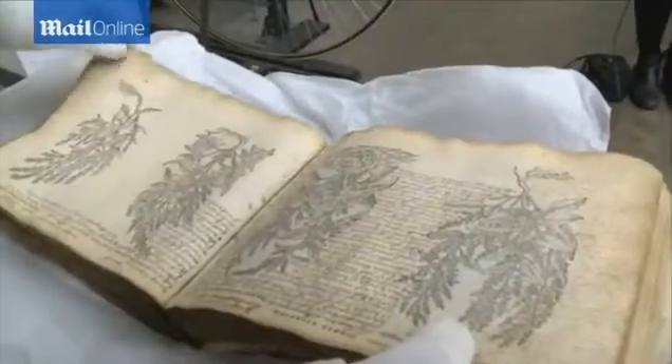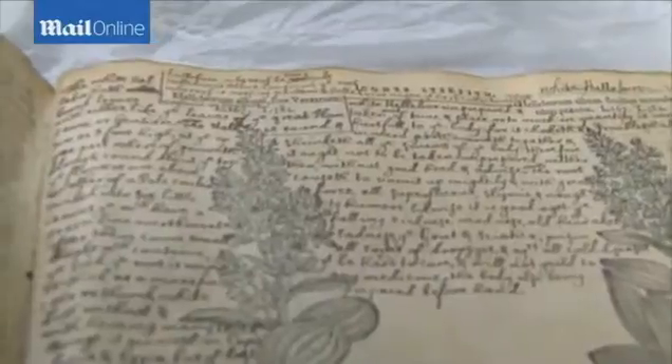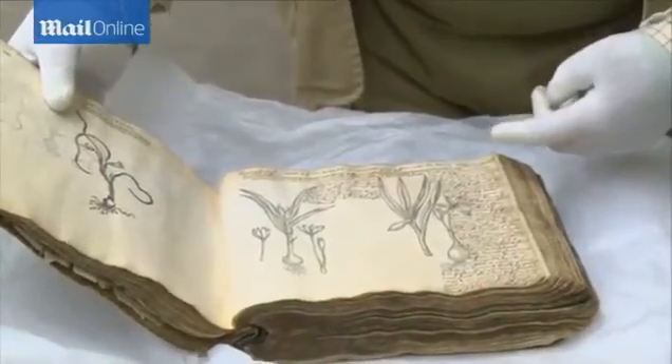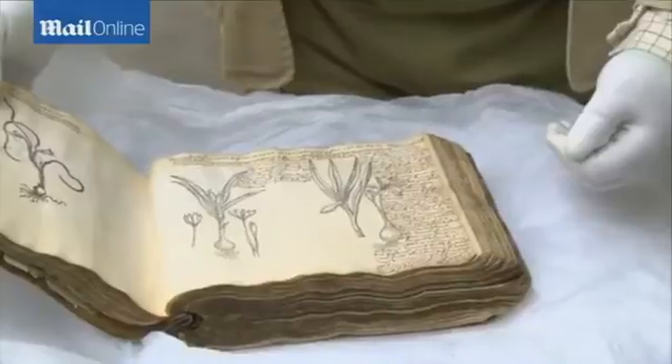But the real gem is when you actually open it up inside. It's a fantastic gardening encyclopaedia. All the original writing was in Latin, but at some point — we assume in the 1790s — someone went through and in beautiful clear handwriting added their English text.